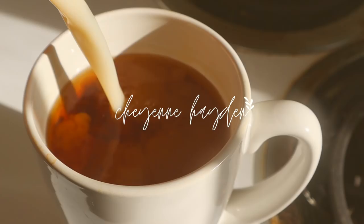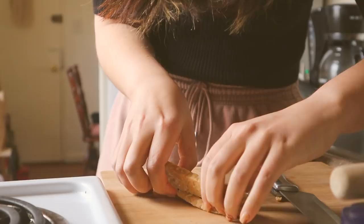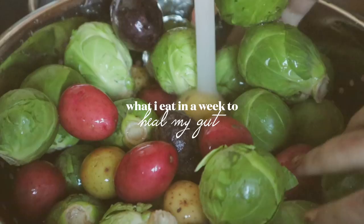Hello everyone and welcome back to my channel. A lot of you know that I've been dealing with some medical issues recently, so I had to take a little bit of a break from posting for my mental health. But it feels so good to be recording again. In this week's video I'll be showing you what I eat in a week to heal my gut and look after my gut microbiome.